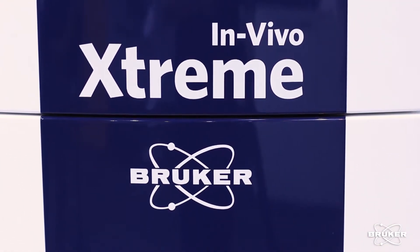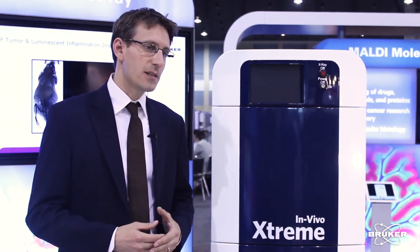You have the possibility to choose and pick different camera designs. For example, you can decide to go with a very high sensitive 4 megapixel camera that is a back illuminated camera, which gives you the utmost sensitivity of any system available. Or you go with a 16 megapixel camera which is front illuminated for very ultra high resolution.